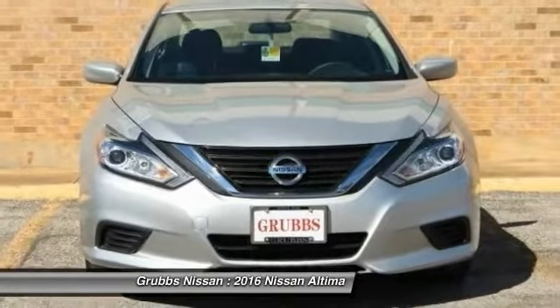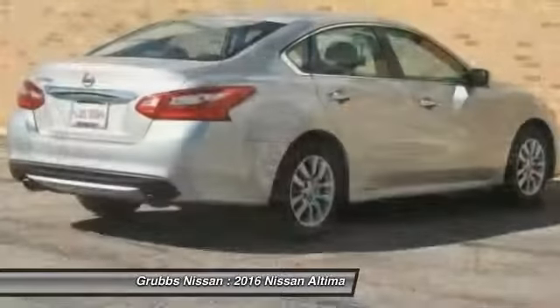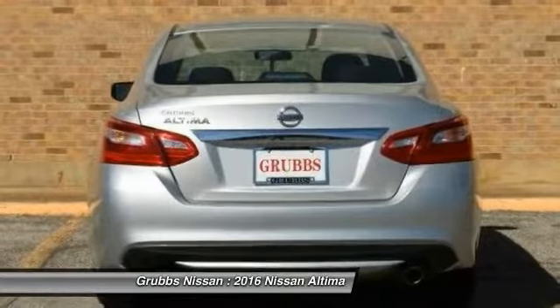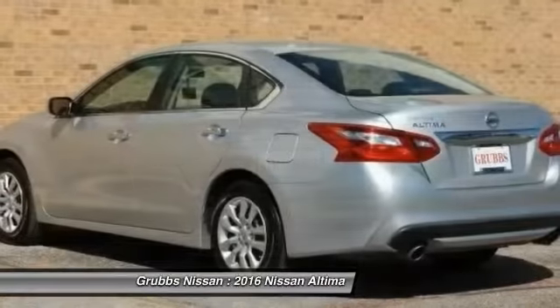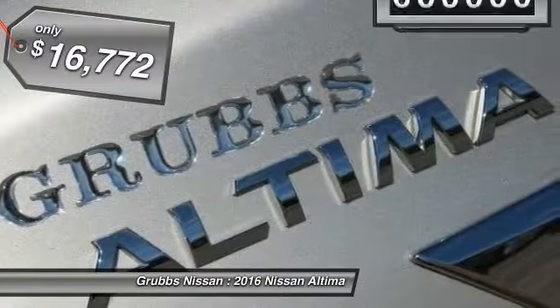Combine that with a powerful V6 or efficient four-cylinder engine, six standard airbags, and over 5,000 quality and performance tests, and you'll see the Nissan Altima is made to drive and drive. Built to last and is priced below $20,000.